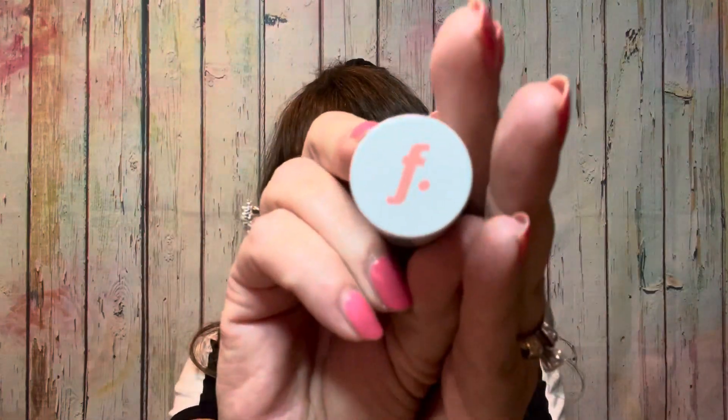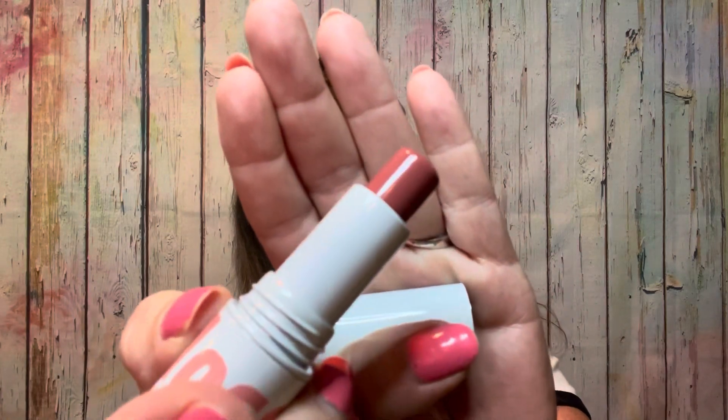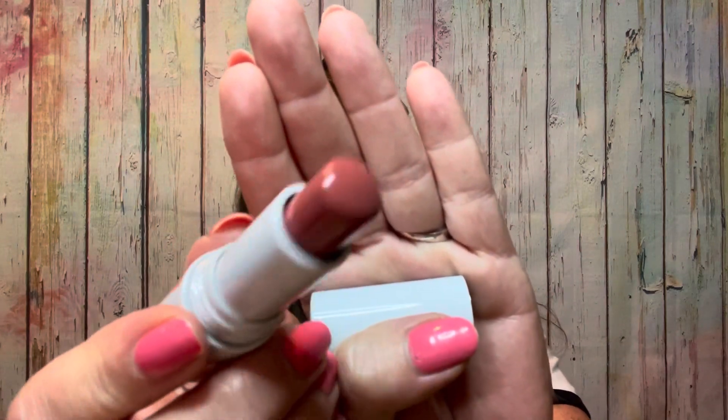So this is the packaging right here — it has the Floss logo on it. It actually twists up. This is the color right here — it is a really pretty color, but I don't want to swatch it because I'm thinking I'll pass it on to Ronnie if she wants it. We do like to trade items back and forth every so often because she sends me all her liquid eyeliners since I'm a hoarder when it comes to those.